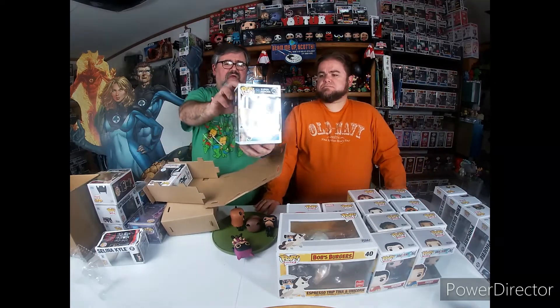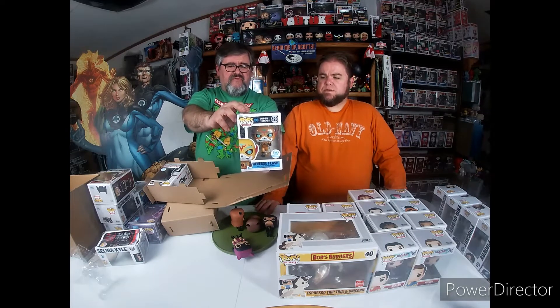Also able to pick up the Reverse Flash, and this falls into the candy skull guys - the Day of the Dead line. This one finishes my collection with that series. And then I picked up the Mandalorian with his Beskar spear, because I thought this would be one of those cool ones to have in the collection.